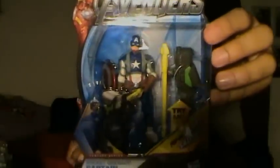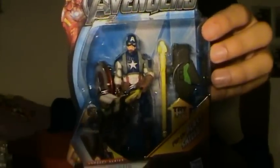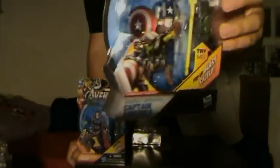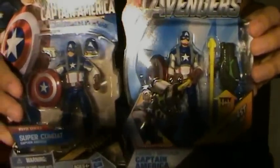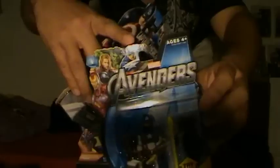The next figure I got is figure number 4, Rocket Grenade Captain America — a really cool Captain America figure. You guys know, if you've been following my channel, I love Captain America a lot. The number is on the side right there, and he's just like the film as well. This is all based on the film — this isn't the modern day Captain America yet, like it's shown up here in the picture.